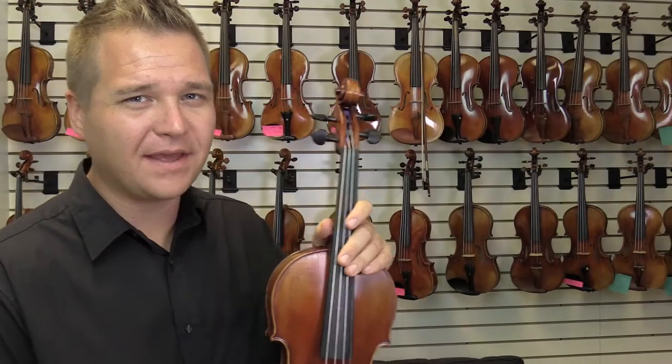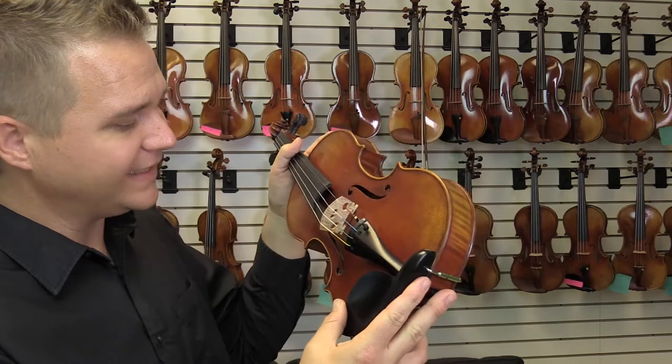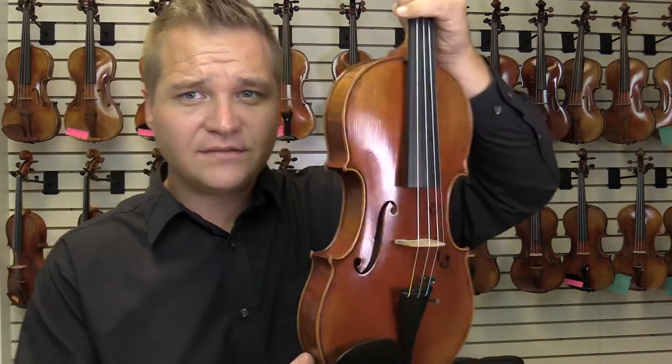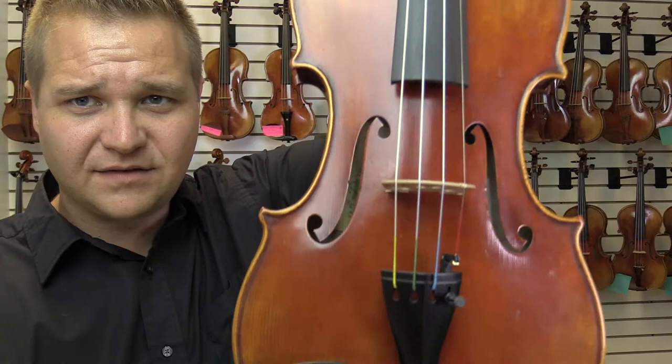Hey, I'm Michael Giblin with FiddlerShop.com, and this is a violin by Scott Chow. It was made in 2016. It's a copy of the Il Canone 1743. It's in our used inventory collection. Here's a close-up of this violin.